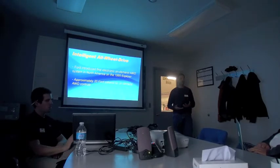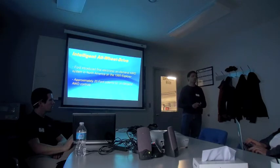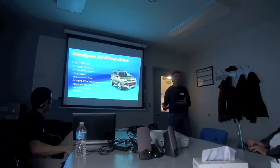We've continued to innovate since that point. We've got about 20 patents, some of those held by people in this room, for on-demand all-wheel drive controls. Let me take a minute to talk about what on-demand all-wheel drive is.